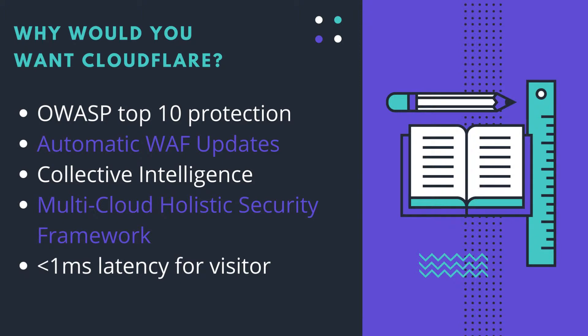Why would you want Cloudflare's WAF? There is OWASP top 10 protection, automatic WAF updates, and then there is collective intelligence — meaning all the data from all the customers Cloudflare has is fed to a central database. So if a vulnerability is found in one client's website, that information is passed on to protect your website too. There is also a multi-cloud holistic security framework and less than one microsecond of latency for every visitor.